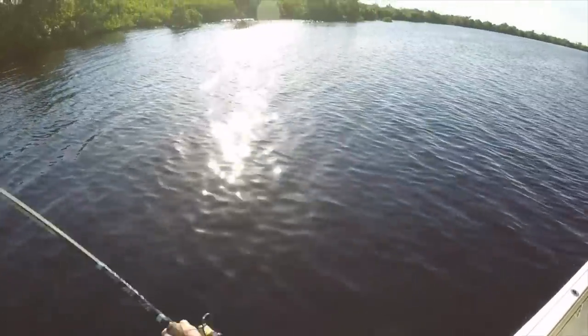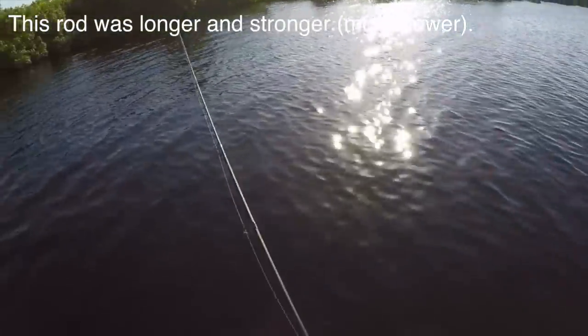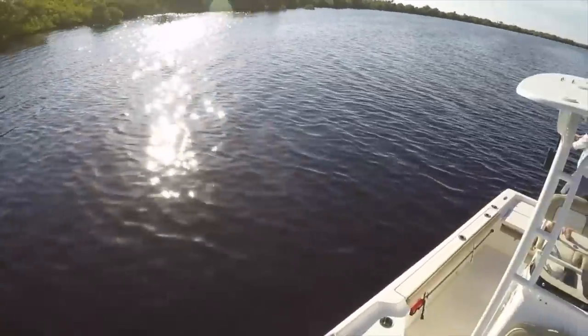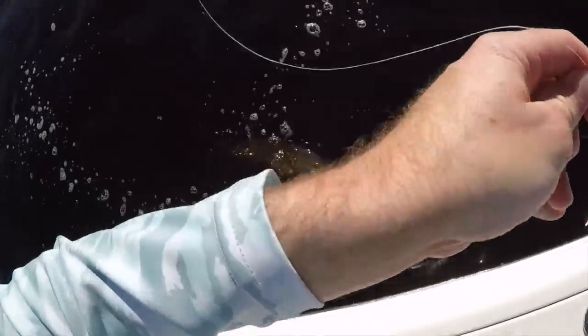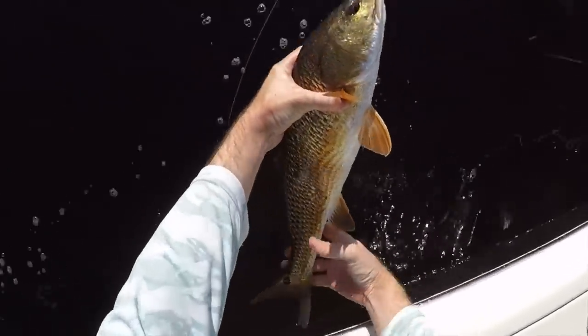I switched over to a light color, just to prove that color doesn't matter, and a longer rod to hopefully get these hook sets a lot better. Got him — that didn't take long. This is crazy how many reds are out here right now. First cast with the white Z-Man. Nice looking fish.